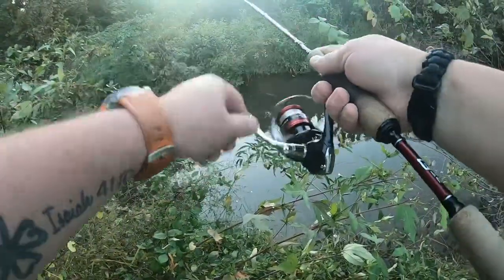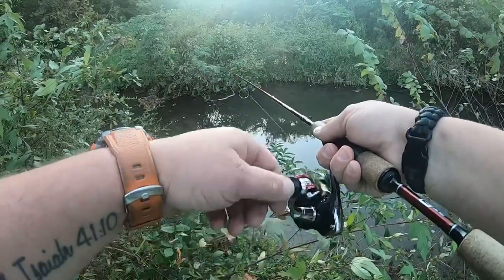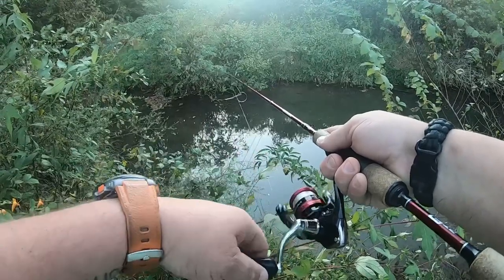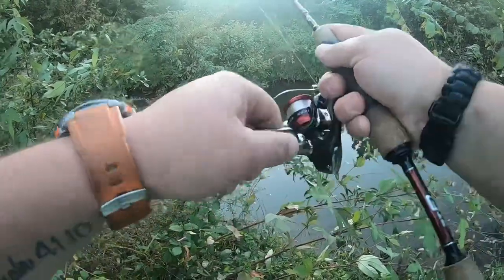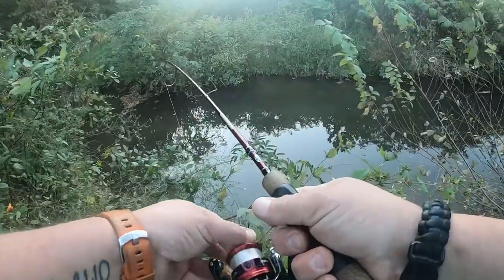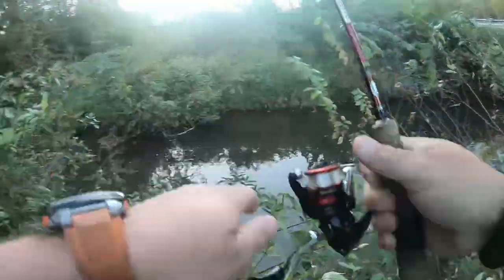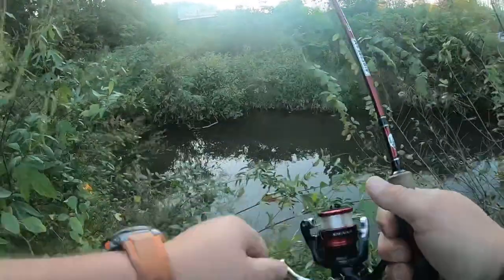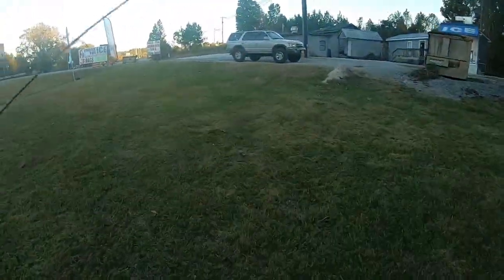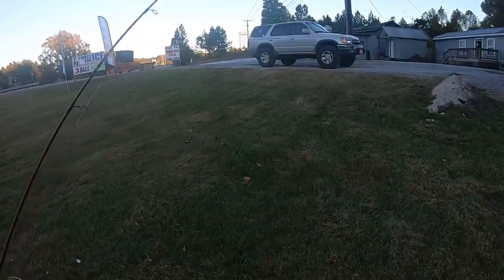I'm basically blind casting because I can't see anything back there. I can see where my bait's going, but I can't see what's on the bottom, like that stump I'm stuck on — snagged on and broke off on. So let's go get another trout magnet on real quick and see if we can get another one.